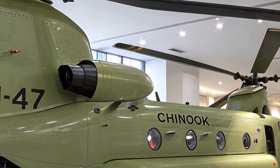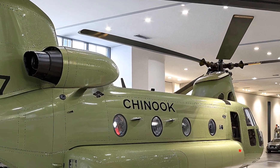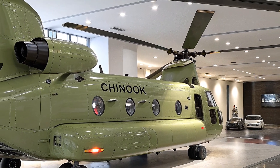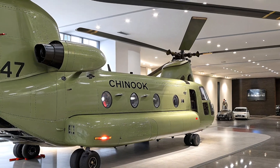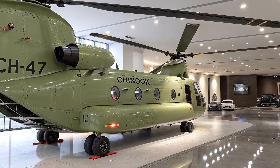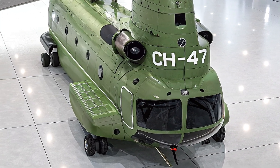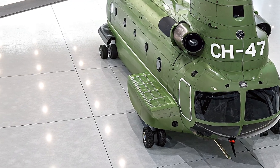Beyond the military, the Chinook's civilian cousin, the Boeing Vertol 234, tackles jobs like aerial firefighting, logging, and construction — from carrying water buckets to fight wildfires to lifting pedestrian bridges. This helicopter is a workhorse in every sense.